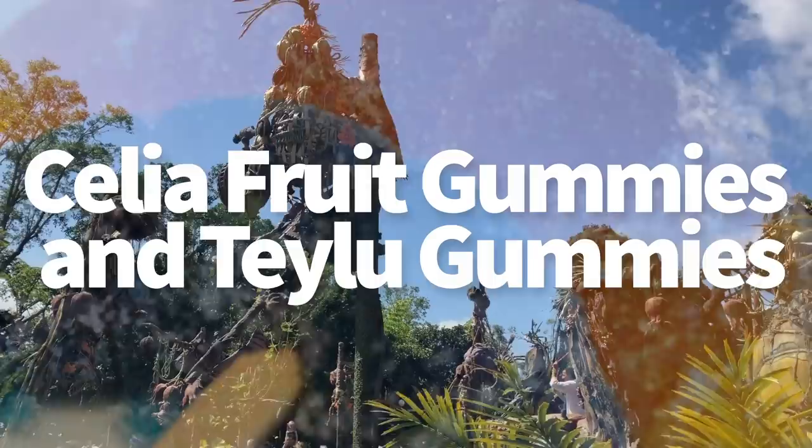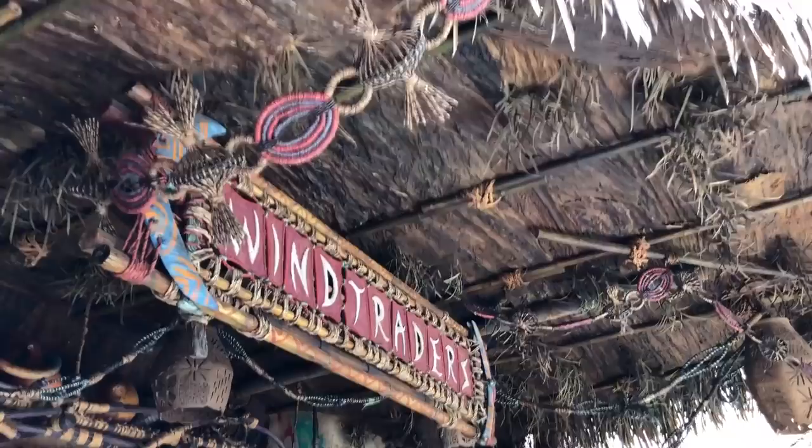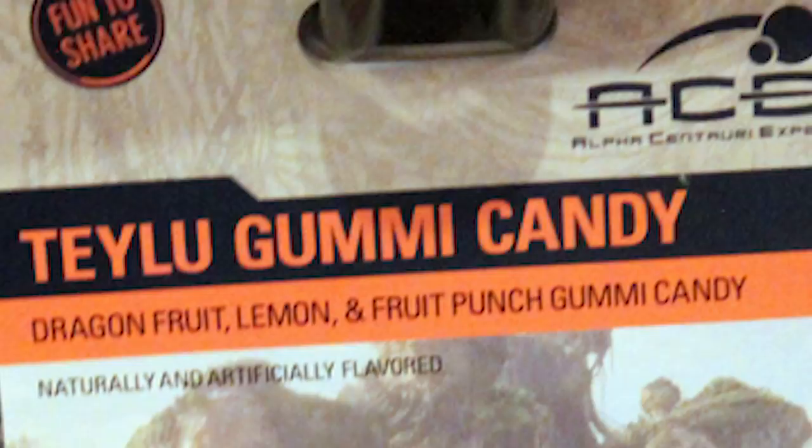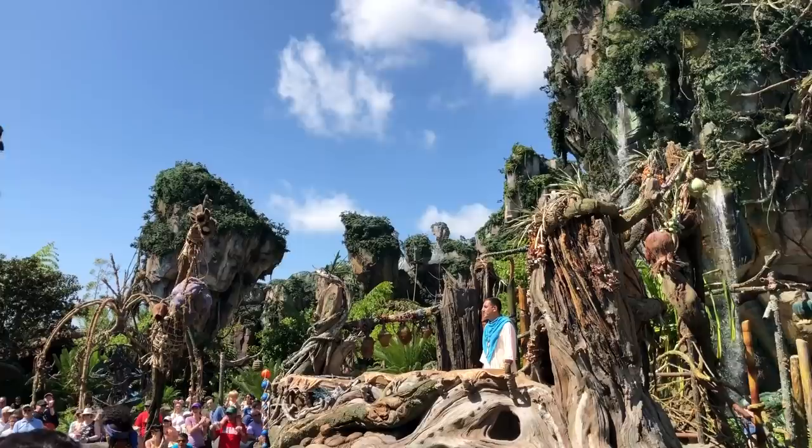Next up, the Celia Fruit Gummies and Taloo Gummies. These are so fun. You'll find them in Pandora at Wintrader's, the gift shop right outside of Flight of Passage. The Celia Fruit is strawberry-flavored gummies, and the Taloo Gummies are dragon fruit, lemon, and fruit punch — and they look like little shrimp. They're very, very chewy, and represent one of the little animals they eat in Pandora. Both are Disney Dining Plan snacks as well.